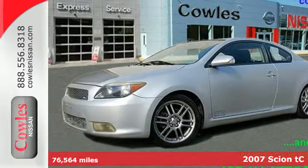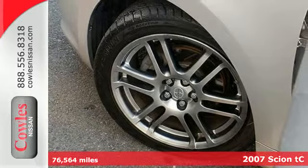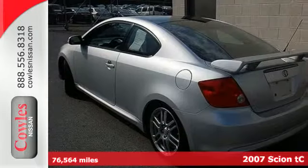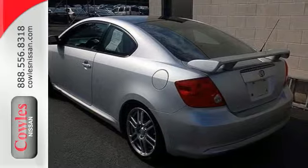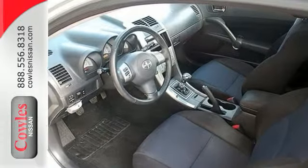Here's a 2007 Scion TC. Standard safety features include a tire pressure monitor, dual front airbags, driver knee airbag, four-wheel anti-lock brakes, child seat anchors, and front and rear stabilizer bars.